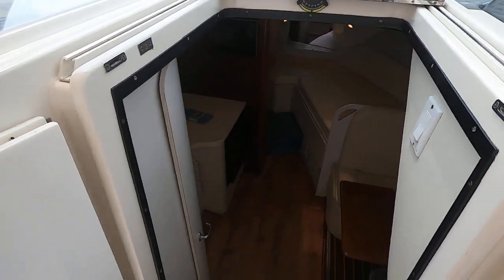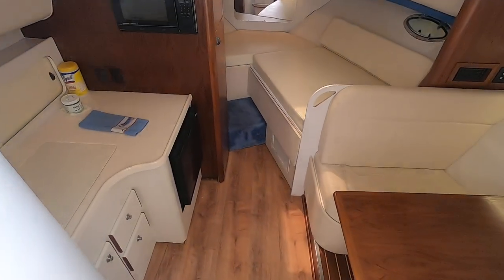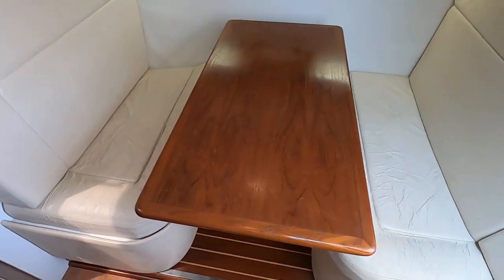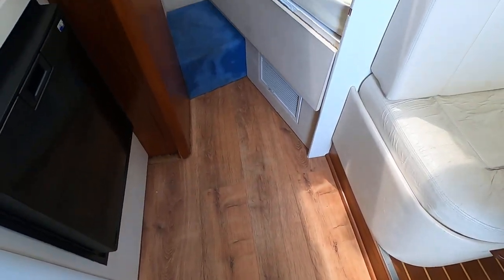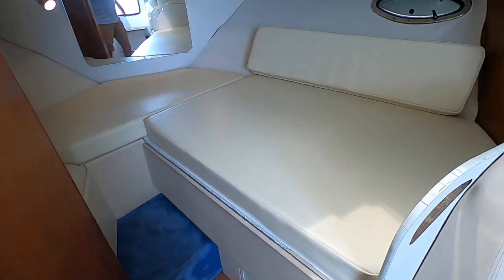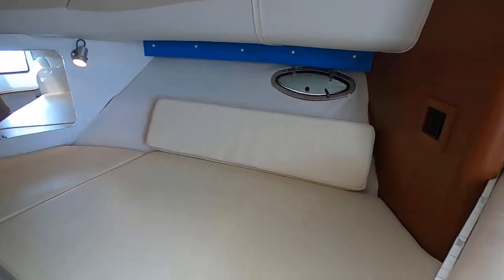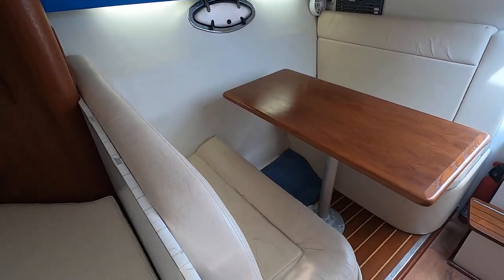Down below, pretty roomy cabin. It's got a separate dinette area. The floors have been redone — some kind of laminate. Here's your forward berth with the filler cushion. Air conditioning is running, nice and cold right now. Beautiful, feels great.